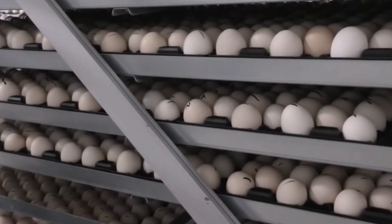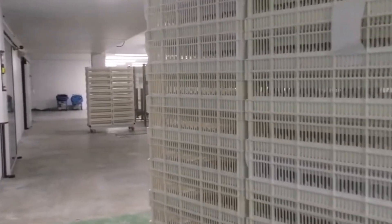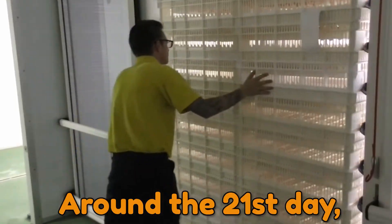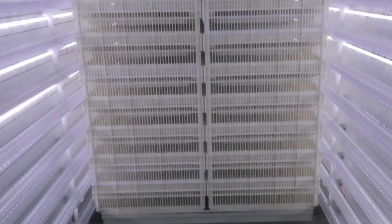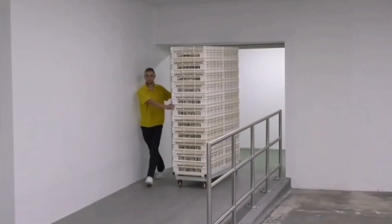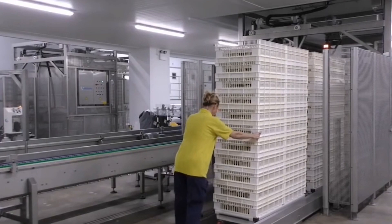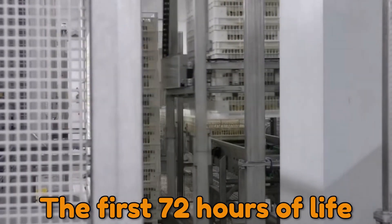When eggs are delivered from the hatching egg farm, they are placed in incubators where they are kept warm and gently flipped at regular intervals. Around the 21st day, the eggs hatch. The hatchers or incubators are then opened to show thousands of chicks pecking their way out of their shells. The remaining yolk sac, which nourished the growing chick throughout incubation, has now been absorbed into the chick's body and will supply ample nutrition for the first 72 hours of life.